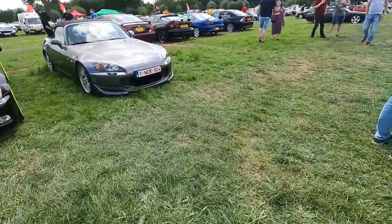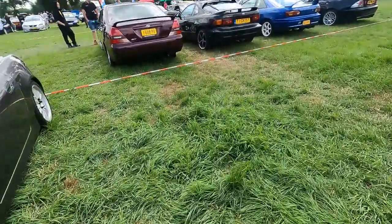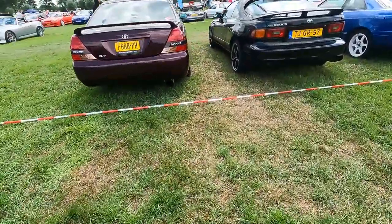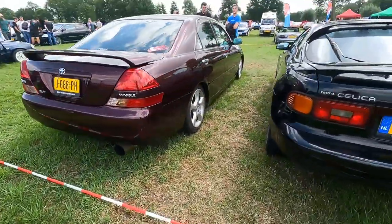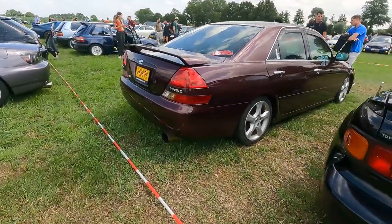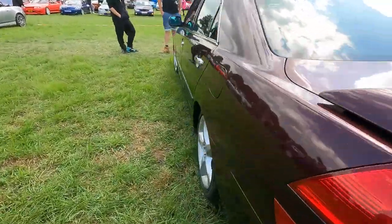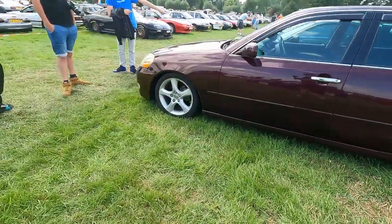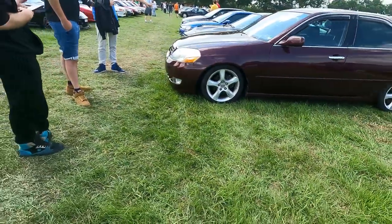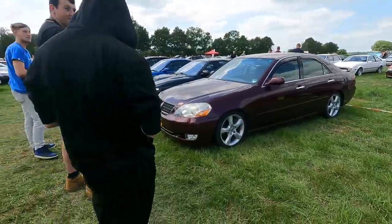Let's go and have a look at this Toyota Mark II — it's a Grande. It is one of the large modern Toyotas we never got, just like the Crown, the Crown Athlete — all these more premium cars from the Japanese market.